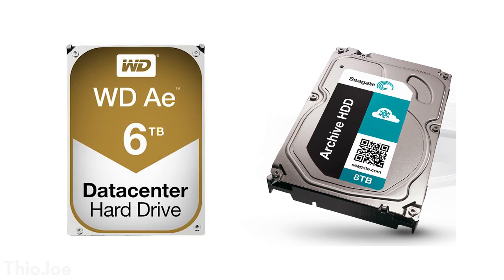Another type of drive, kind of new and not made by many companies, would be archival hard drives — drives like the Western Digital AE, specifically designed for data centers that store a lot of data that isn't accessed very frequently. It's called cold storage. This might be used in a cloud backup where customers are backing up data all the time but not really accessing it often. These are kind of like another type of enterprise drive, but best used if you're not going to be accessing them super frequently and they need to last long.